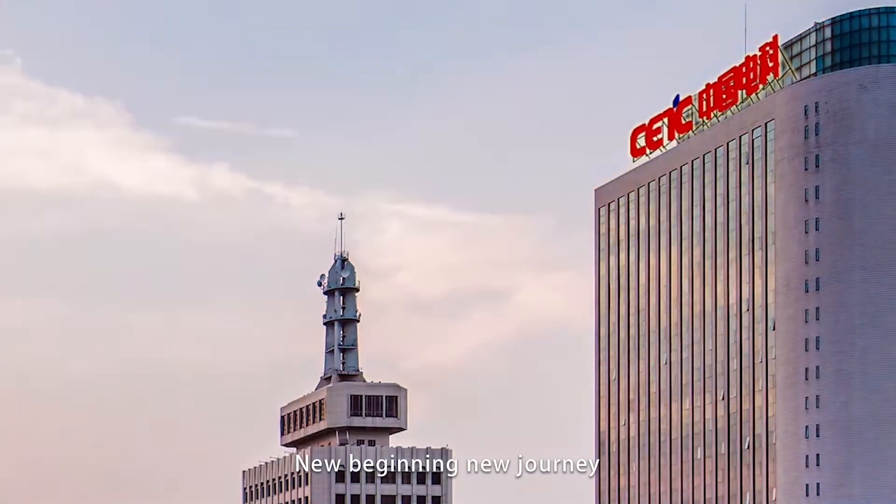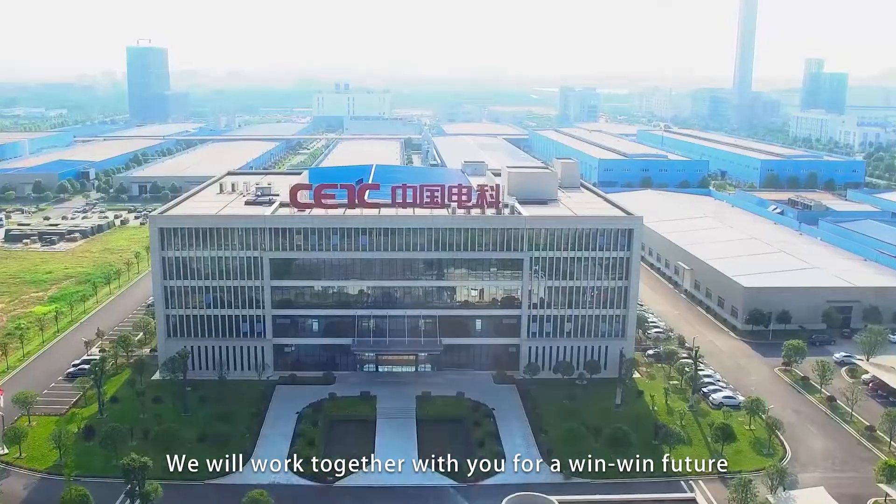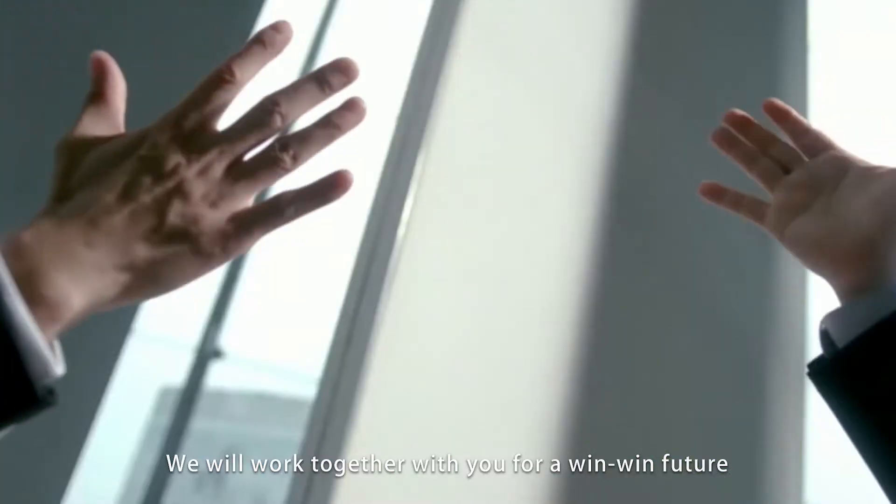New beginning, new journey — we will work together with you for a win-win future.